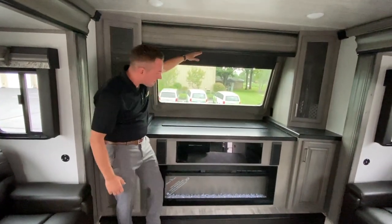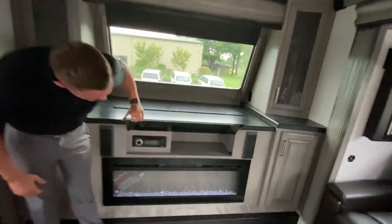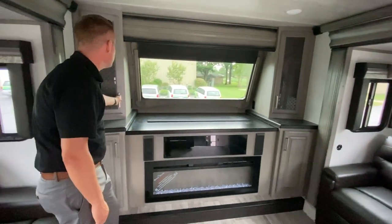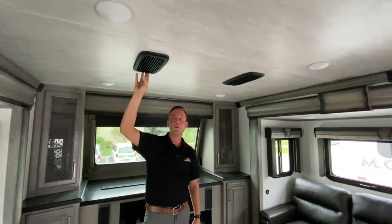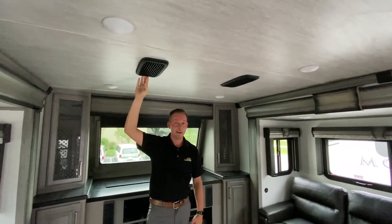The TV comes out of the fireplace, and this is actually tinted glass for the entertainment system — Bluetooth capabilities, CD and DVD. Very cool coach. Plenty of storage on each side, tons of storage. Very cool floor plan. It's even equipped with the quiet, cool air conditioners, so this guy's going to keep you nice and chilly and it's not going to be noisy.